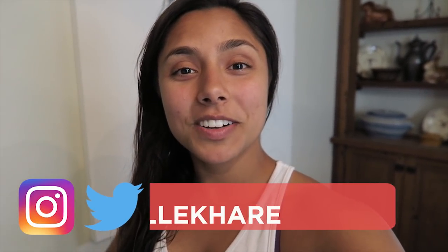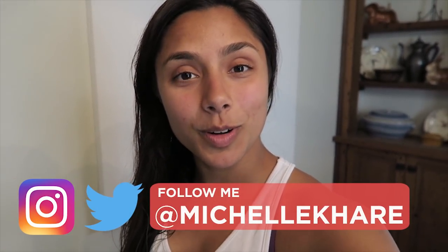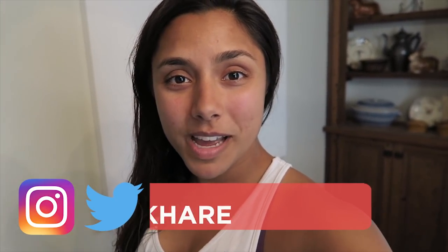Hey guys, welcome back to my YouTube channel! Today I am going to be doing a highly requested video trying waterproof makeup, because for some reason it keeps being requested even though I know nothing about makeup. So today is going to be an adventure to say the least.